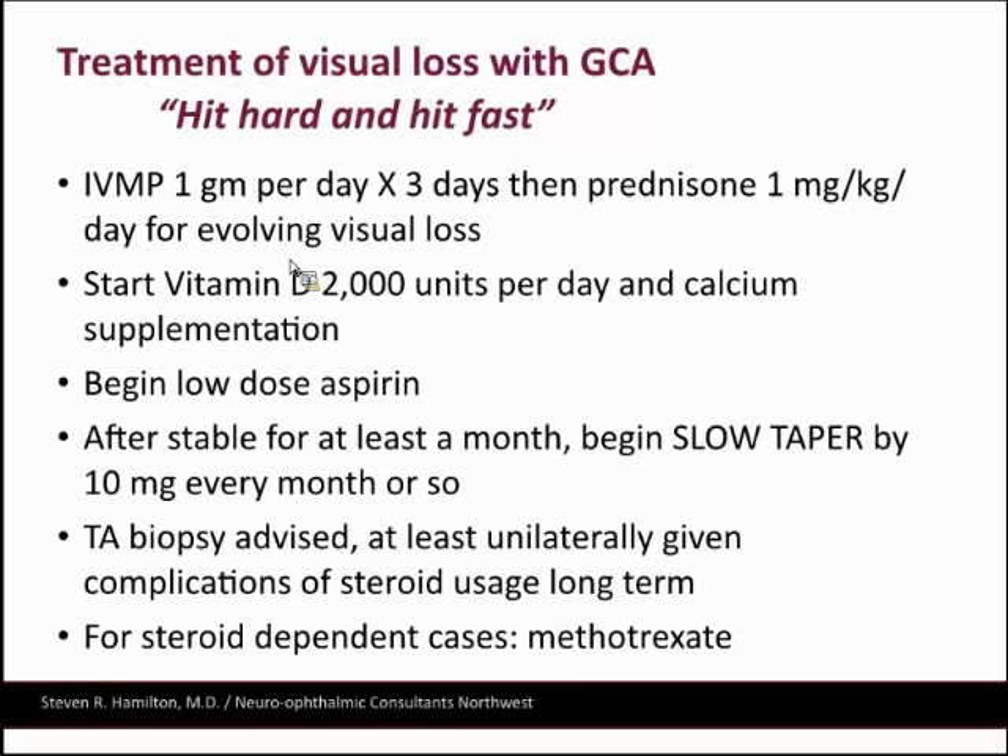Nobody wants to do these biopsies. Ophthalmologists used to do them all the time, but they get reimbursed so poorly it interferes with their productivity. Now I send patients to vascular surgeons — frankly, I think they're obligated to do it. They don't usually complain and do a good job; they know they need to get two centimeters if possible. I've generally had very good luck with the vascular surgeons.